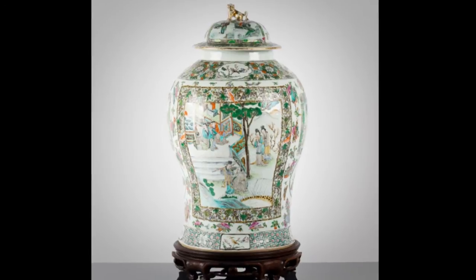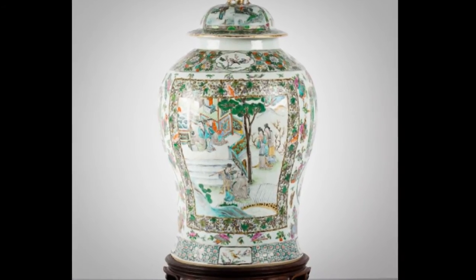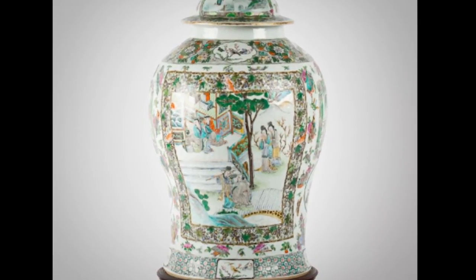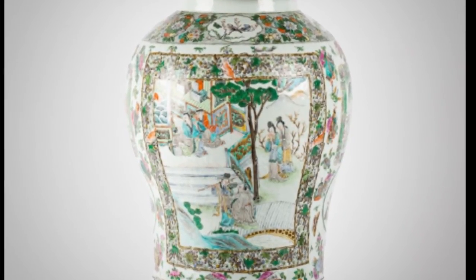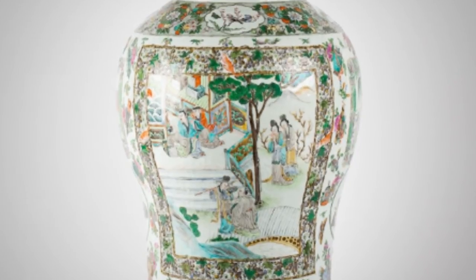Porcelain is a collective term for all ceramic ware that is white and translucent. The Chinese tradition recognises two primary categories of ceramic: high fired and low fired. The oldest Chinese dictionaries define porcelain as fine, compact pottery.